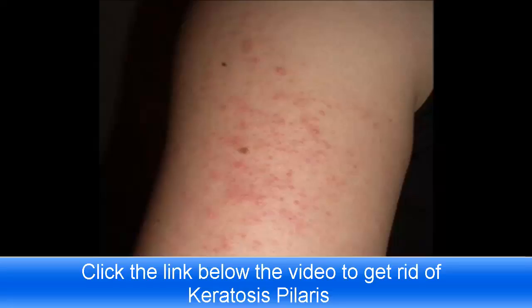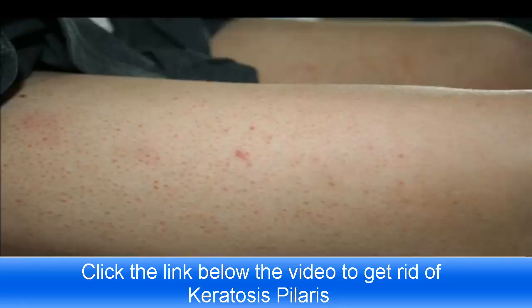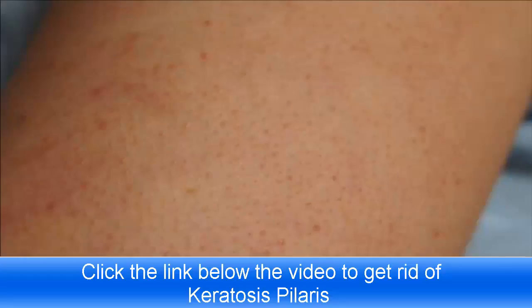Right now you're looking at some pictures of the keratosis pilaris bumps that I used to have on my skin. When I first found out that I had KP, my dermatologist gave me both over-the-counter medications and prescription treatments — all different kinds of creams and prescription lotions, and some of them cost more than a hundred bucks for just a two or four ounce tube. None of them really did anything at all to clear my KP, and I'm pretty sure there's a few of you out there that know exactly what I mean.